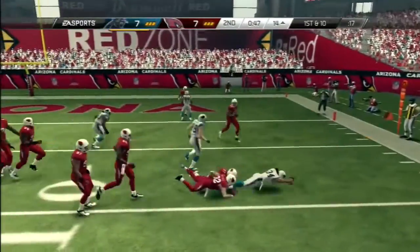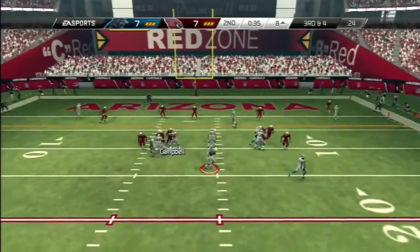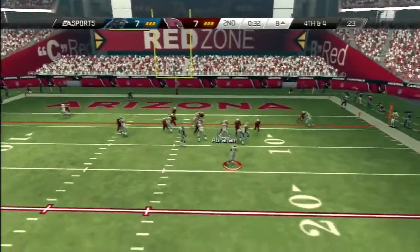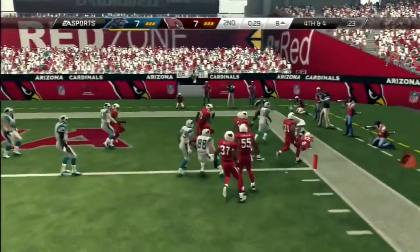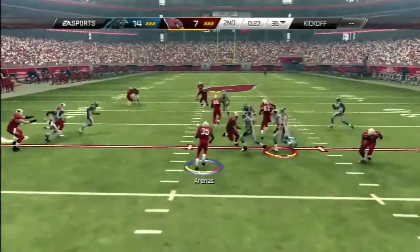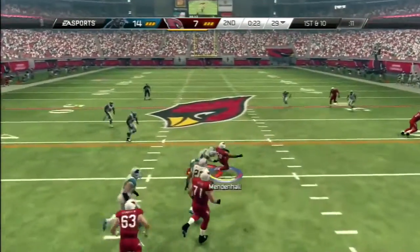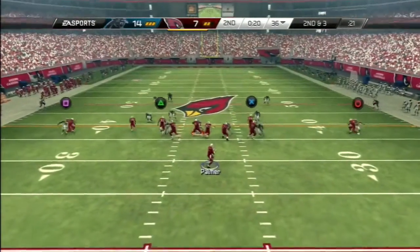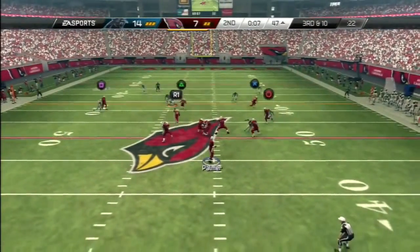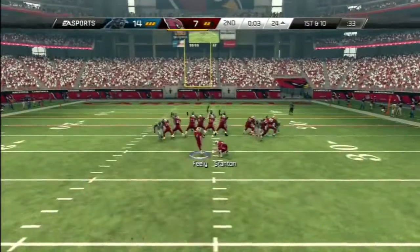He came back with a play action play and was able to hit a corner route — that was a really good play, he really threw the needle on that one. Back with a run, able to pick up a few yards. Third and four, he tried to fire and I almost picked it off. Then a toss play on fourth and six — he could have scored, but I think a smart play would have been to take the points. He went for the touchdown and got it — a very ballsy play. I was able to hit some deep angle routes and deep corner routes with the tight end, got into field goal range, and picked up three points.